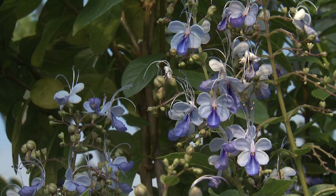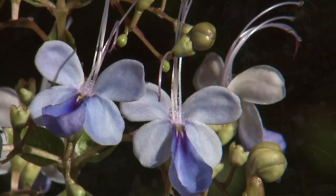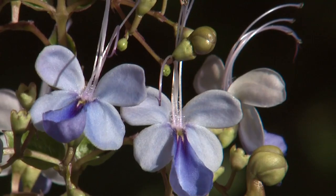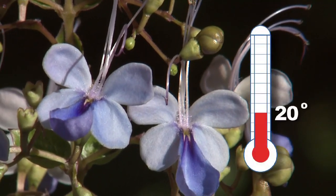This plant will flower from planting to the first frost in the fall. Though Blue Butterfly Plant is considered tropical, it is tolerant of cooler conditions and is hardy down to about 20 degrees.